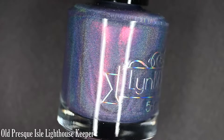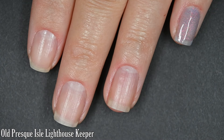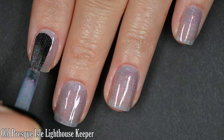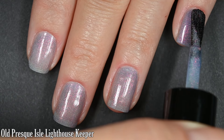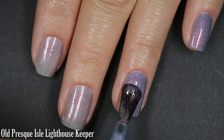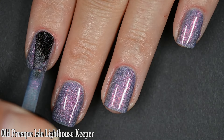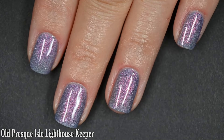Up next we have Old Presque Isle Lighthouse Keeper — I had to record that at least 10 times because I could not say it — described as a grayed out denim base with a red to orange to gold shifting shimmer and added micro hollow sparkle. This is probably my top pick of the collection. I love this base color — it's so light and dainty, very January to me. I love the shifty shimmer and the subtle hollow sparkle. It's soft indoors but absolutely gorgeous in sunlight, and this shimmer stands out against the base color so nicely. I did two coats for full coverage. Top coat recommended; nothing dries textured and removal is easy.